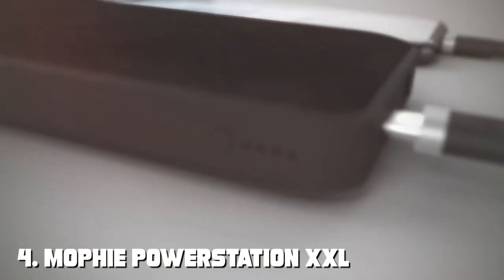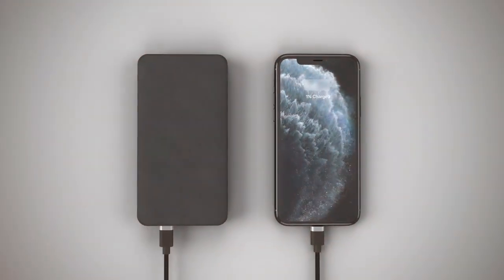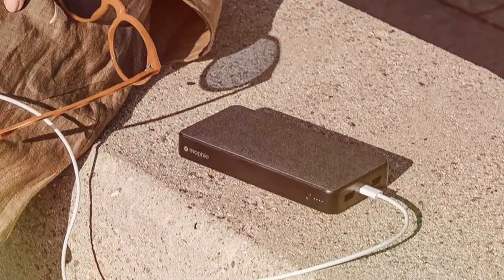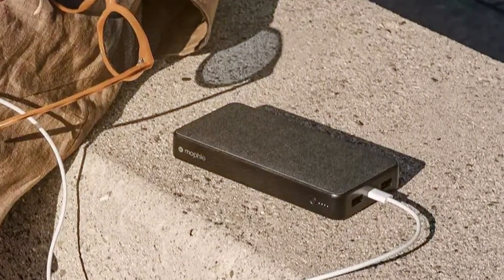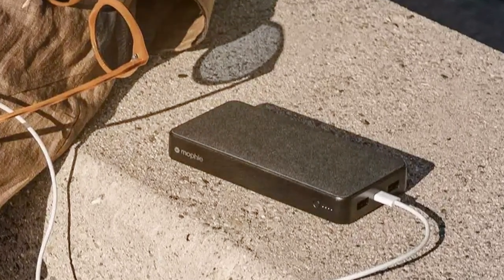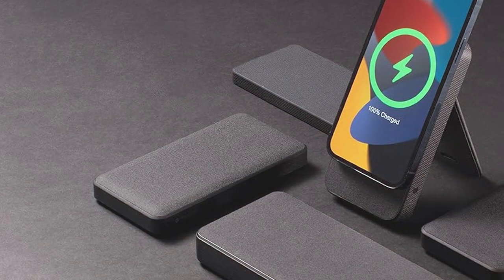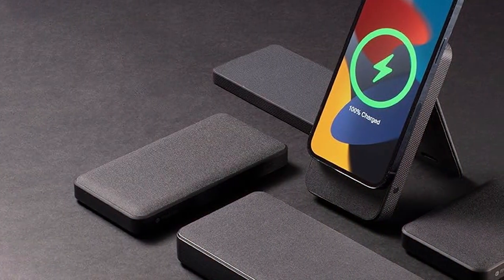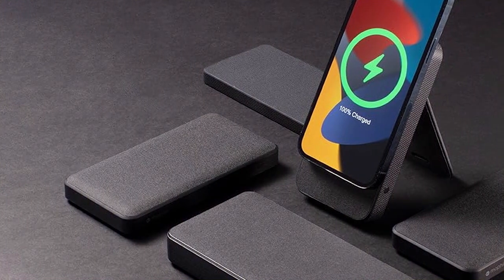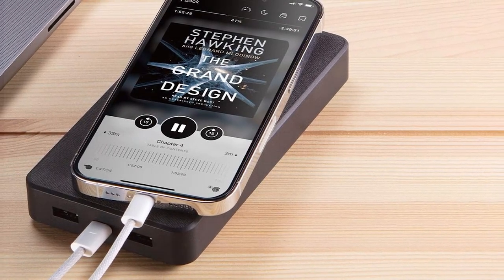Next at number four, we have the Mophie Power Station XXL — a powerhouse with a 20,000mAh capacity for those who demand the absolute best in capacity and performance. In terms of design, the Mophie Power Station XXL has a sleek and modern look with a fabric wrap finish that feels premium and comfortable to hold, with top-notch build quality. Usability is excellent with two USB ports allowing you to charge multiple devices simultaneously, and its high capacity makes it ideal for long trips where access to power outlets may be limited.